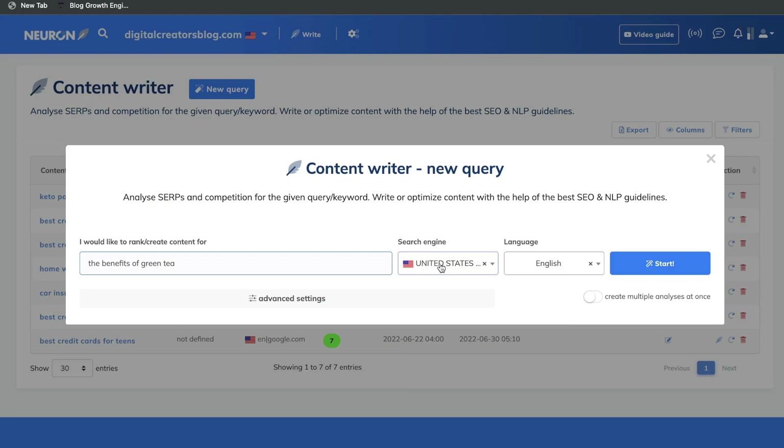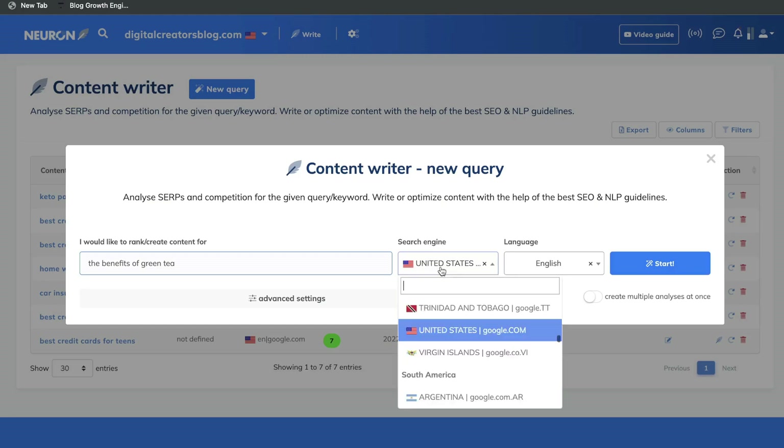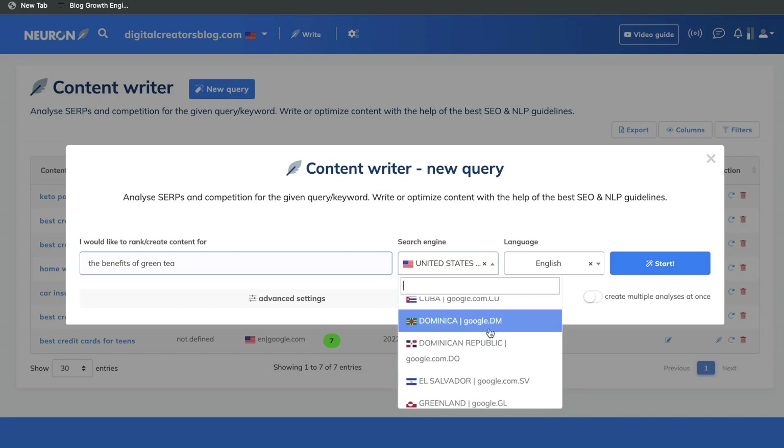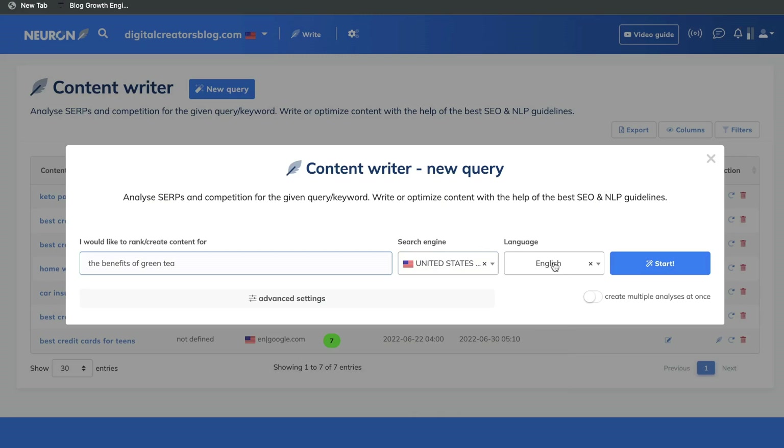You can also go ahead and select the location which you're trying to rank for. So if you're in the States, you want to keep that to google.com, but you can actually go ahead and choose whichever specific location you're trying to rank for. You can also go ahead and change your language.